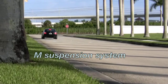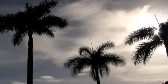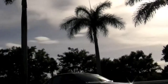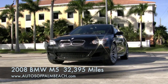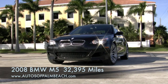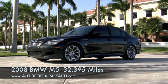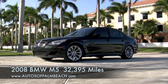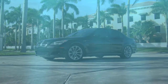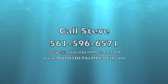This one-owner Carfax certified Florida M5 is a 2008 model, so it still has the remainder of its BMW four-year, 50,000-mile warranty good until July 24 of 2012. Visit our website at www.autosofpalmbeach.com to see the pricing on this beautiful M5. There you will find over 80 photographs, a detailed description, and a link to the Carfax report. Then call Steve at 561-596-6571.